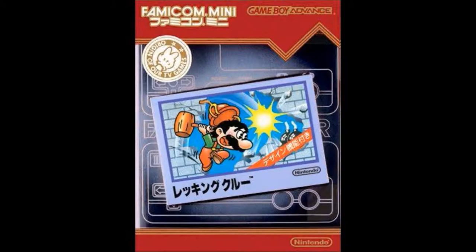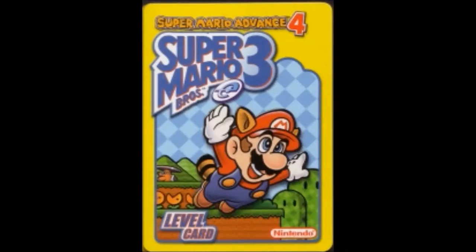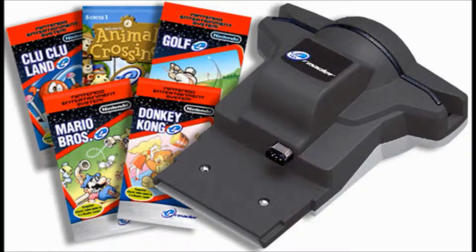Each card only held about 2.2 kilobytes of data, meaning that even the smallest games would have to span several cards to play them. The biggest problem came from add-on data for games — say you wanted to play the extra levels in Super Mario Advance 4. To get those levels you'd need a copy of the game, the card, an E-Reader, two Game Boy Advances to make the transfer, and a link cable to join them together. While the E-Reader was fairly successful in Japan, it was a flop in the States, only lasting a few years and never making it to Europe at all.